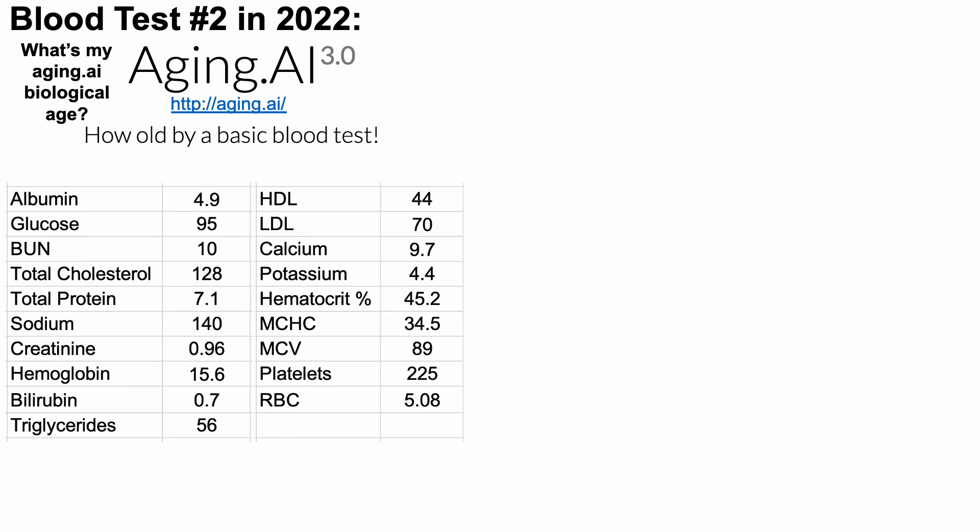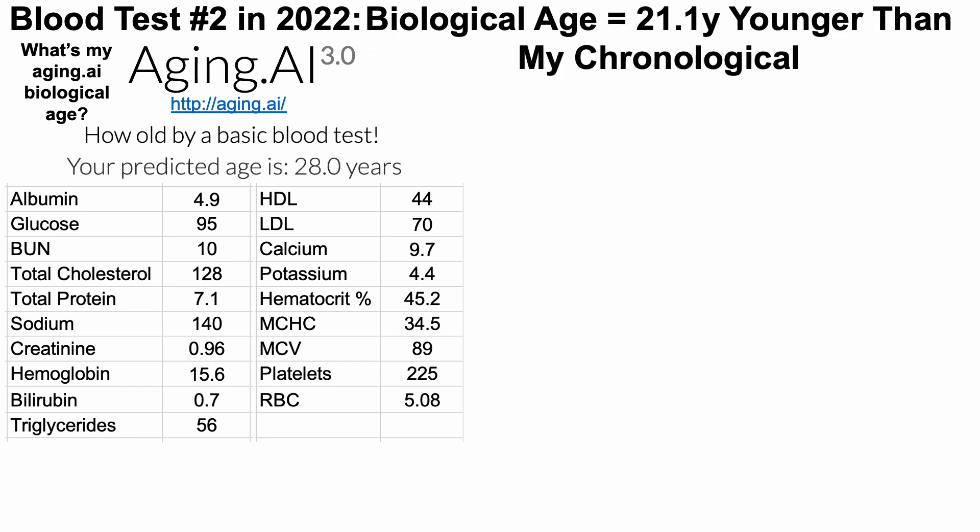aging.ai is also a free-to-use tool, and I should note I'm not sponsored by Morgan Levine or her lab or aging.ai — I'm just using these tools. When entering the 19 biomarkers on aging.ai, and for anyone who wants to double-check my data, you can enter these values using the North American dataset — I've always been in the United States. My aging.ai age is 28 years old, which is 21.1 years younger than my chronological age.